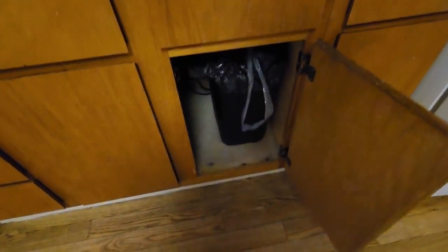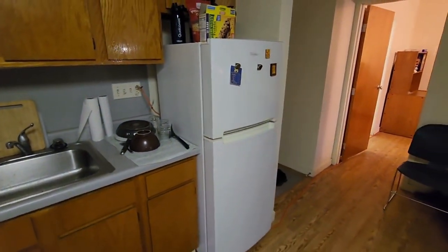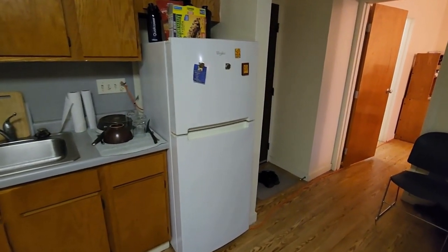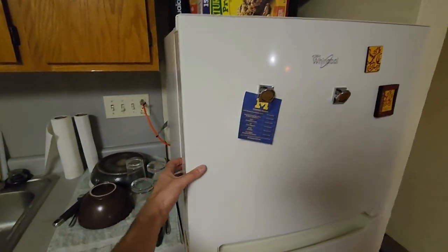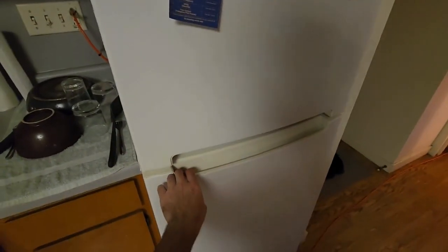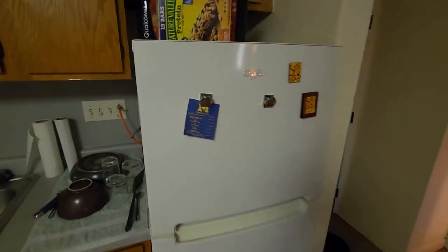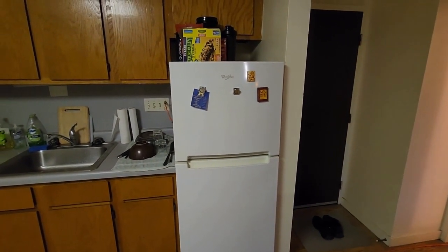Over here is where I have my trash can that I bought on my own. Unfortunately, Northwood does not come with any additional furniture that everybody typically uses. Here you can see the fridge — it has two compartments with a pretty generous freezer section and then the regular fridge section. I would say this fridge is around five to five and a half feet tall.